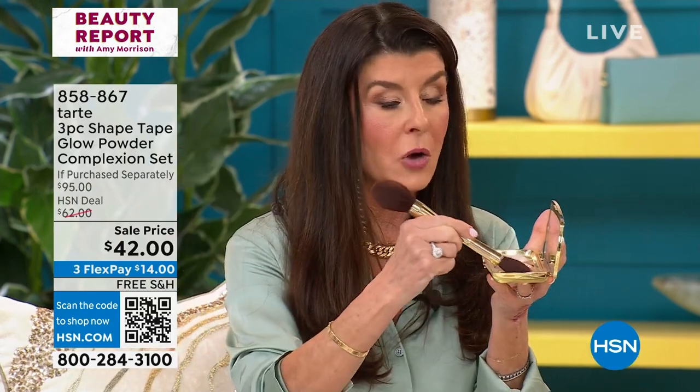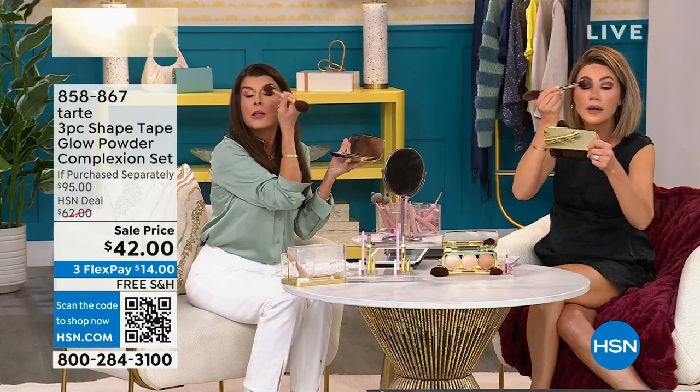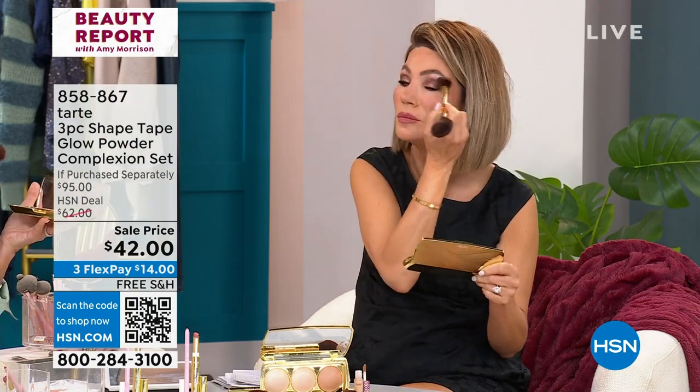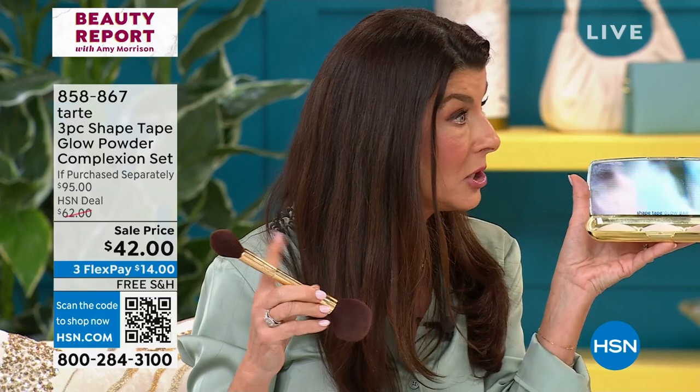Now, you want to lift, right? So let's go with the end of the brush. You want to lift your eyes here. I love to put it on the shadow, but also on the cheek. I want to find my cheekbones — they're in there, but they're just sleeping. I want them to wake up, and this is going to wake them up.